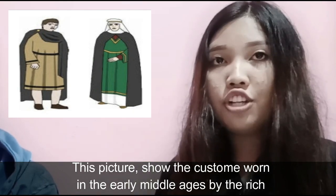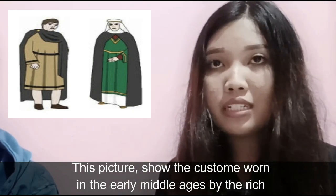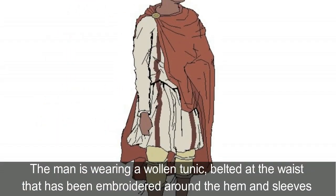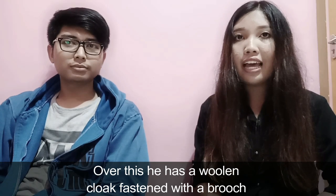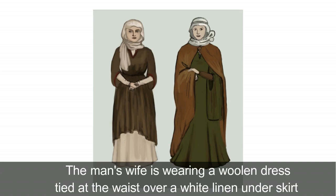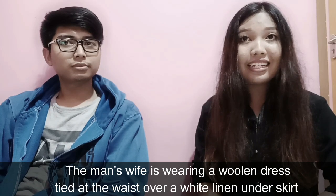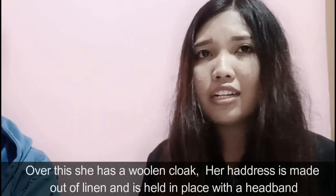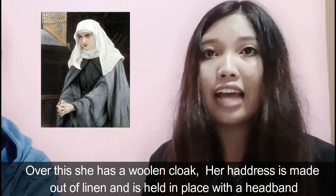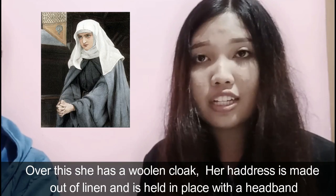This picture shows the costume worn in the early middle ages by the rich. The man is wearing a woolen tunic, belt, and a waist that has been embroidered around the hem and sleeves. Over this, he has a wool cloth fastened with a brooch. The man's wife is wearing a woolen dress and a waist over a white linen underskirt. Over this, she has a woolen cloth. Her headdress is made out of linen, held in place with a headband.